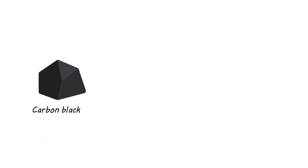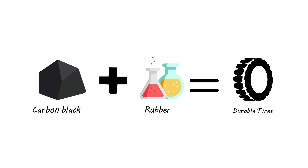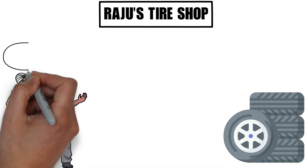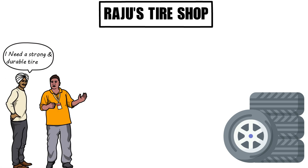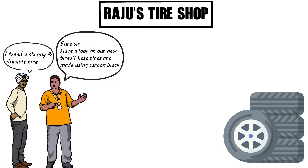Carbon black is utilized as a stabilizing chemical. When it is added to rubber, it significantly enhances the durability and strength of the tires. We all look for tires that are both strong and durable in nature, and this is why manufacturers started using carbon black, thereby lending a black color to the tires.